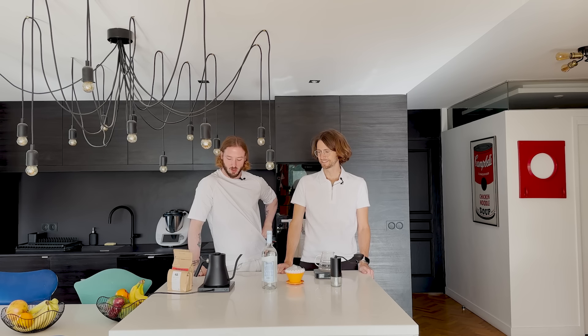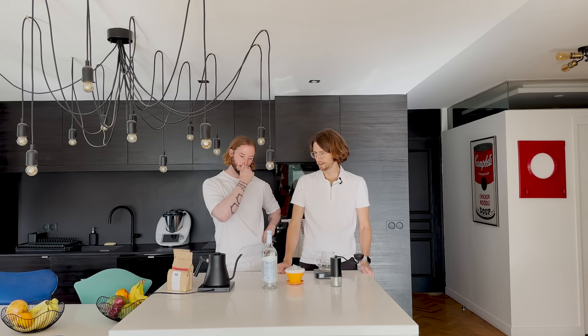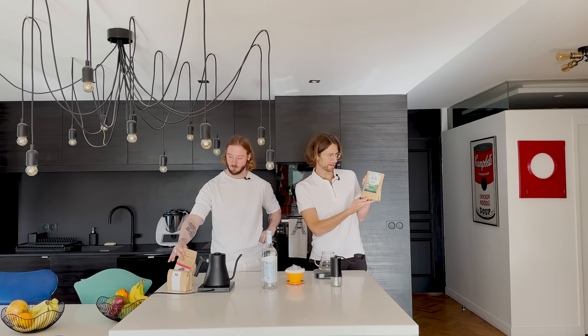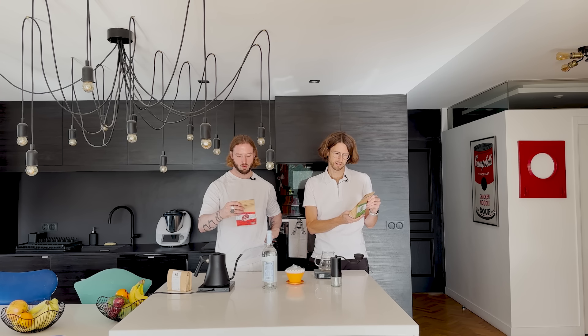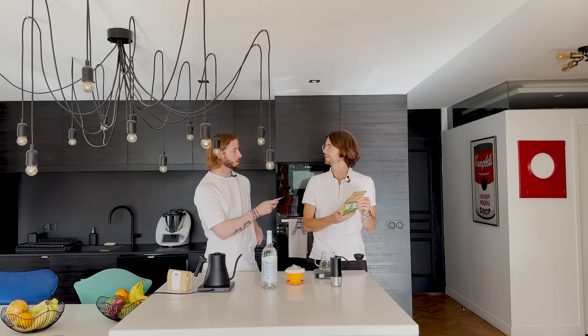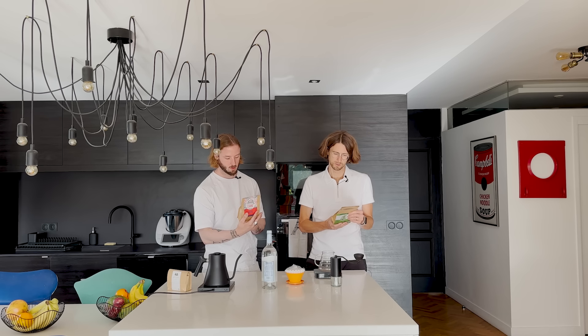So we're inside in Paris and we are brewing coffee. Do you want to walk us through what's the game plan here — should we start with the roasted coffee you've chosen? Yeah, so I've chosen this coffee from Cabane 53, which is a French roastery in the Bordeaux region. That's the woman that won the championship you talked about before — exactly, I really like her coffee.